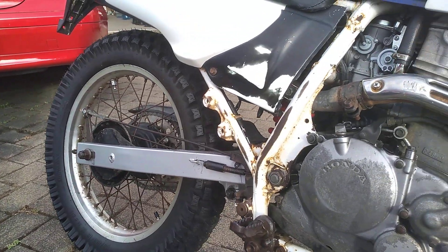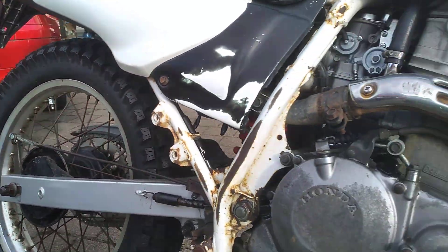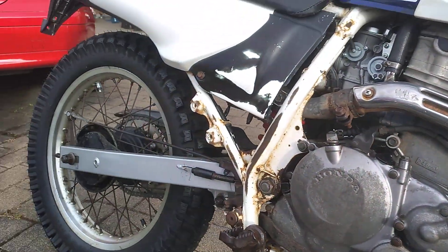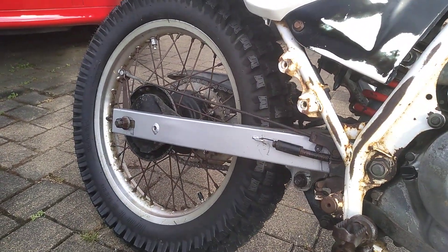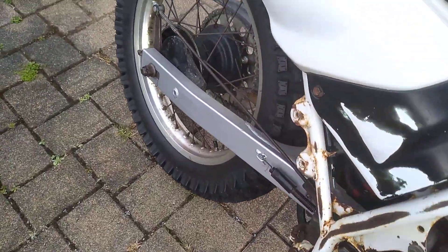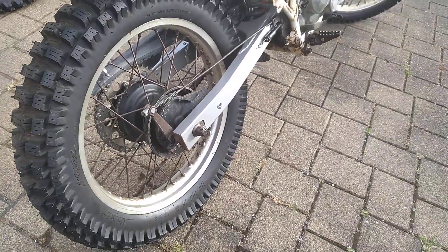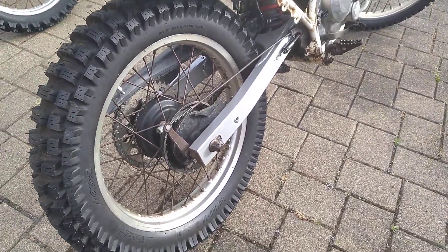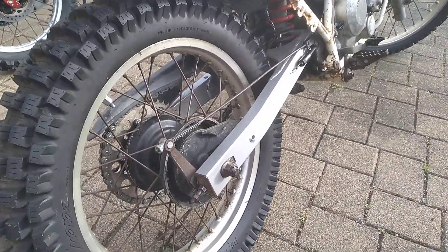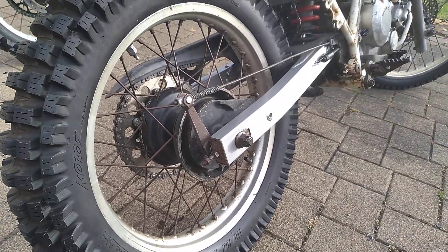I put Shinko dual sport tires on it — not seriously aggressive, more of an adventure tire — on the front and the rear. It has a drum brake rear. The original swing arm was in very poor condition when I bought the bike, so this is an almost-new old-stock one I got from Spain, believe it or not. It cost quite a lot — these are quite hard to get hold of in this condition; it's just amazing.